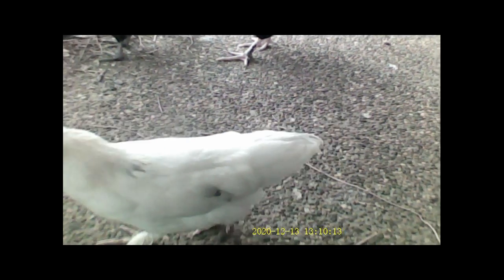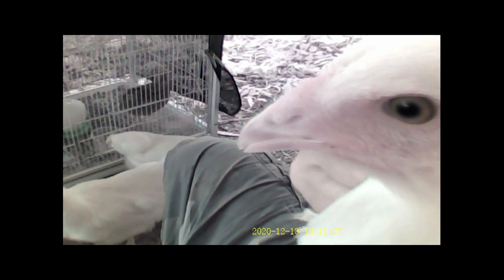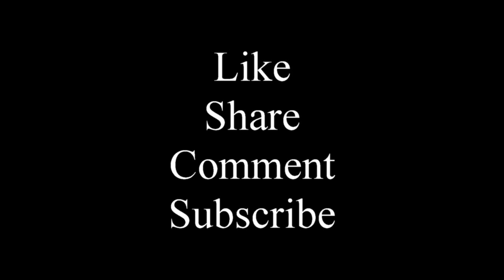Come on, girl. What do you think, girlie? Calm enough? While I hold her wings close to her body, she will be calm. If I let her flap around, she'll get a bit stressed. So keeping her wings close to her body keeps her comfortable.